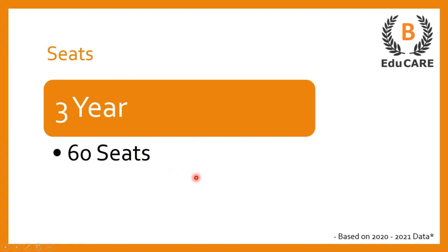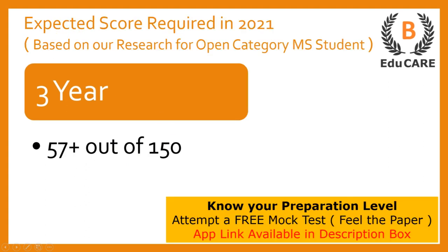Now moving on to the expected score required in the 2021 examination. If you are targeting this law college, then you need to score more than 57 marks out of total 150 marks to secure admission in this college.